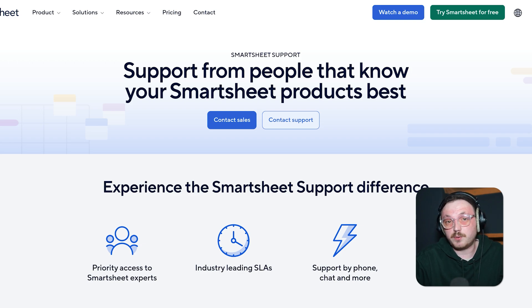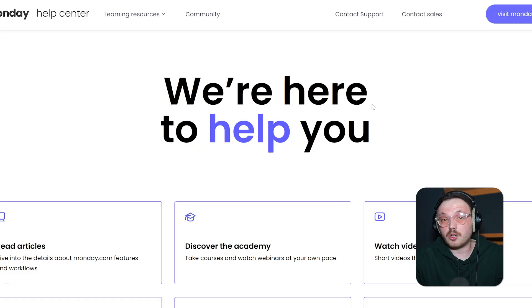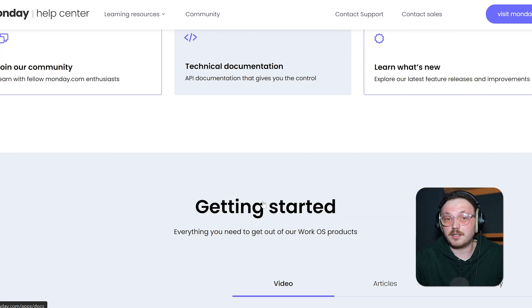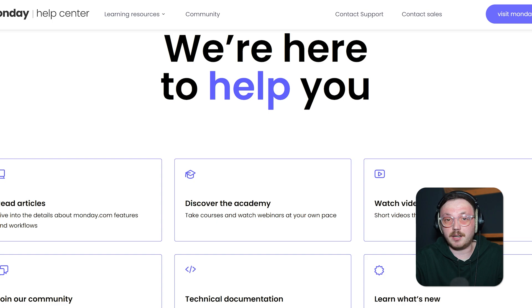Customer support is super important when choosing between Smartsheet and Monday.com, and both platforms do a great job helping their users. Smartsheet offers a big help center with articles, video tutorials, and user guides, plus community forums, email support, and live chat. For enterprise customers, they often assign dedicated account managers for personalized guidance. Monday.com is known for being approachable and easy to work with for support. They have an online center with clear guides, step-by-step instructions, and video tutorials. You can reach out through live chat or email, and higher-tier plan users get priority support for faster responses.